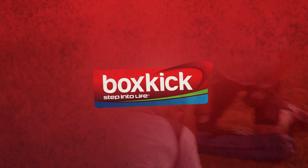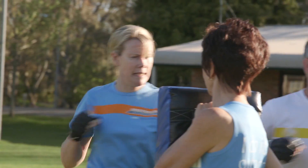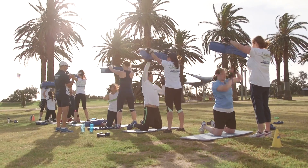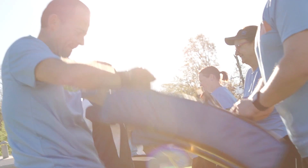Box Kick is the most empowering outdoor cardio and strength session combining boxing, kicking and self defense techniques. Punch, kick and jab your way through a fun and highly motivating session that will calorie burn, build strength and leave you with a healthy sense of achievement. No previous experience required.